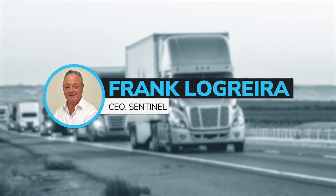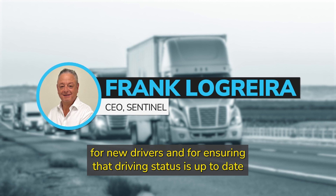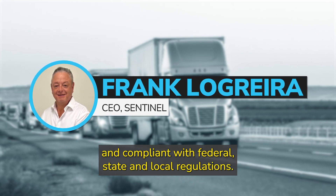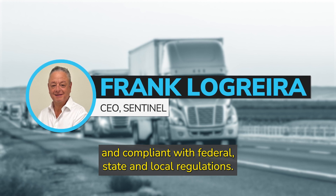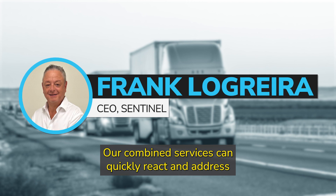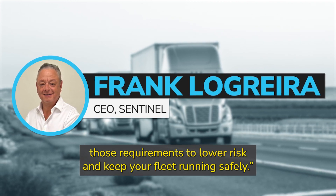Sentinel's CEO said, 'MVRs are a crucial part of the hiring process for new drivers and for ensuring that driving status is up-to-date and compliant with federal, state, and local regulations. Our combined services can quickly react and address those requirements to lower risk and keep your fleet running safely.'